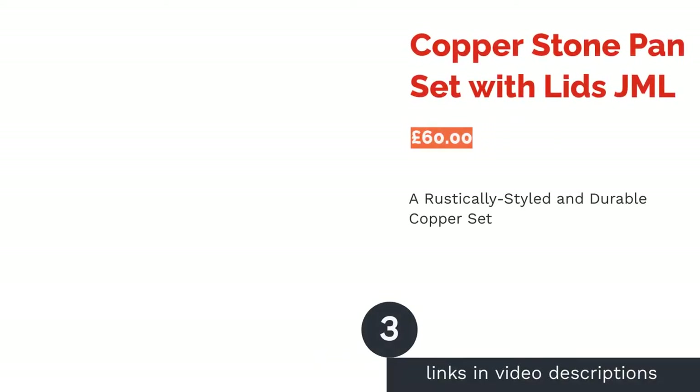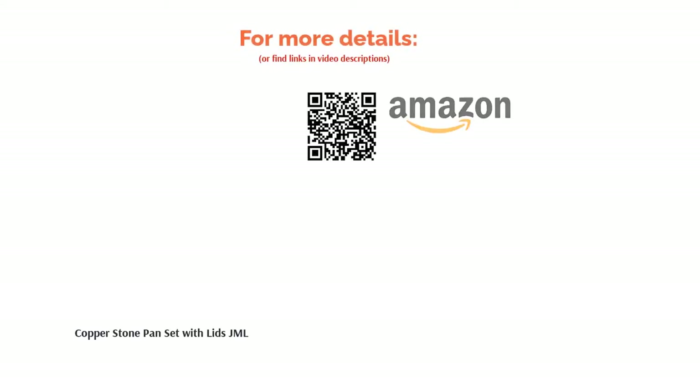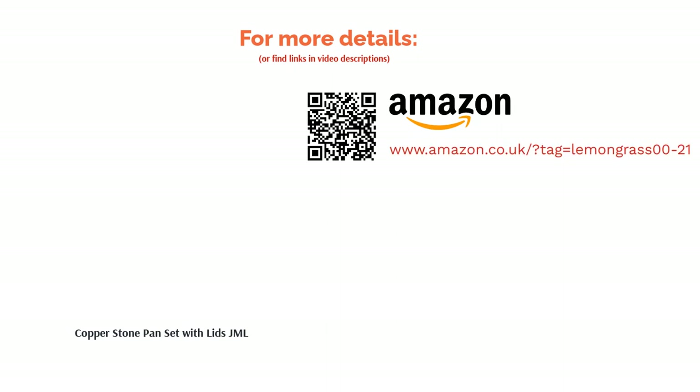The next product is the Copper Stone Pan Set with Lids by JML. This set of copper pans looks so good that you'll have no hesitation in hanging them on your kitchen wall after you've used them on the stove. Their rustic-looking material is also extremely durable, meaning this set will last for years to come. Unfortunately, the handles tend to get a little hot, and because of their shallow height, they're not suitable for deep-frying. For the occasional bit of boiling or frying, however, this is a beautiful bit of kitchenware.